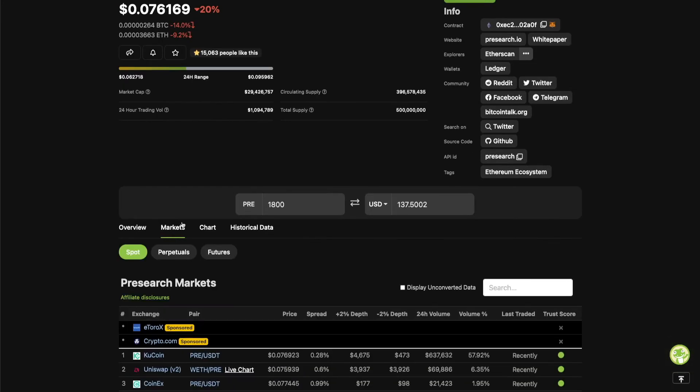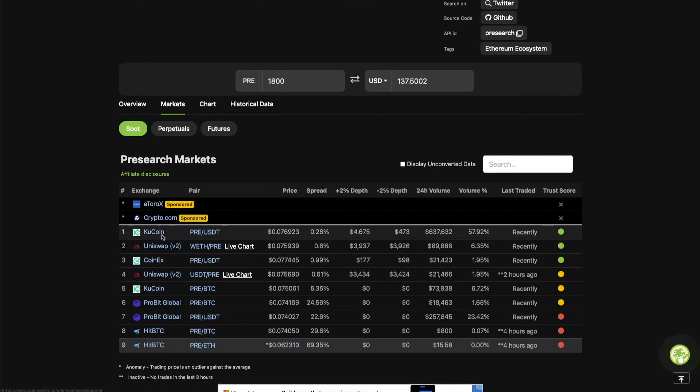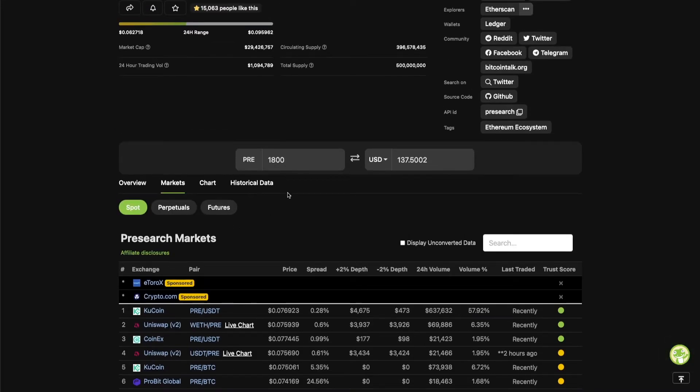If you want to see where you can buy some Pre-search, you can see right here under markets. I use CoinGecko — you can use CoinMarketCap. Where I'm personally buying it is going to be on KuCoin. You can buy it directly from the website but I'm personally not going to be doing that because you can get a better rate from KuCoin.